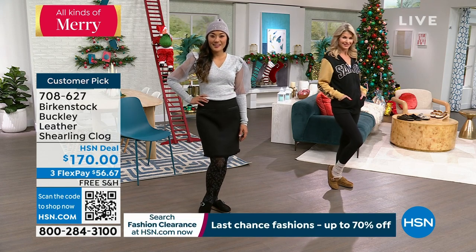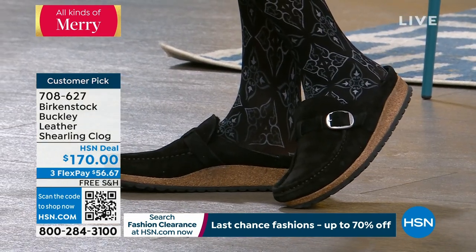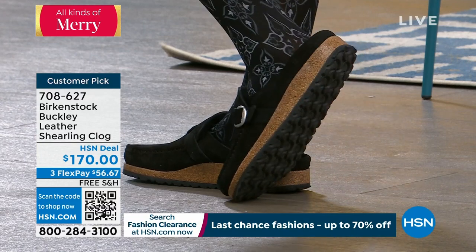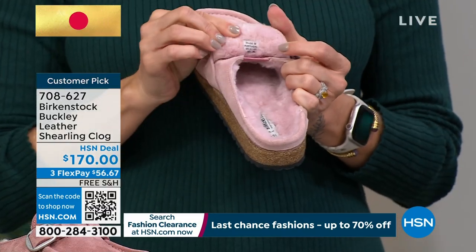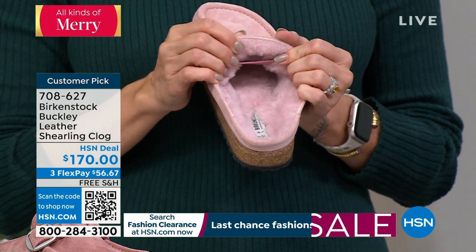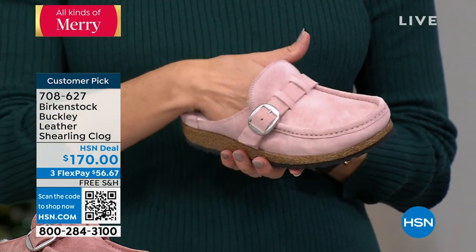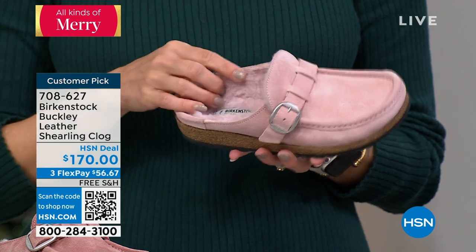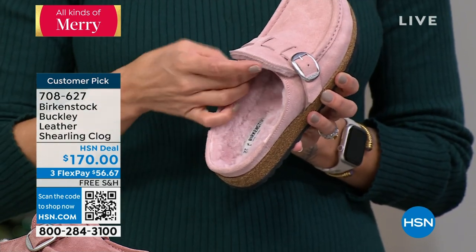We do have the Buckley in the same style without shearling, if maybe you don't want your foot to get hot or for whatever reason. But I love that we're starting with the shearling because you don't have to wear socks with these. If you want that warmth all the way around your feet, how could you go wrong?